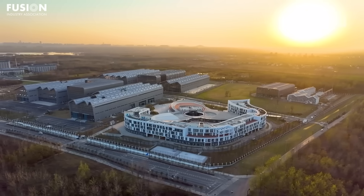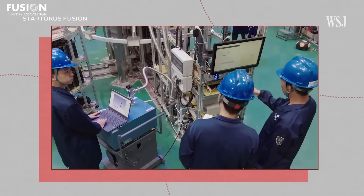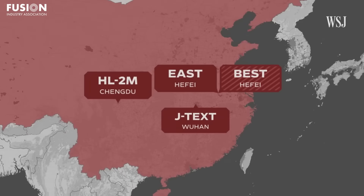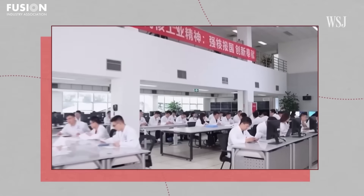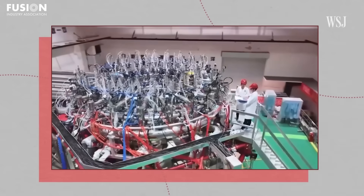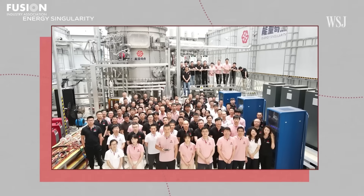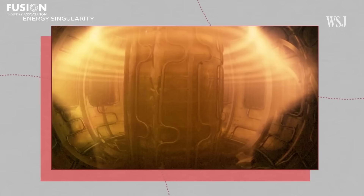Chinese universities are also producing a rising share of fusion talent and research publications. While critics question whether these milestones are more symbolic than practical, many agree that China's consistent funding and top-down policy support are driving real progress. If successful, China's fusion programs could place it at the centre of the global clean energy transition. Fusion energy could provide decades of low-carbon baseload power, free from the constraints of fossil fuels. As the international fusion community watches closely, China's momentum is a signal that the race towards commercial fusion is intensifying — and everyone has something to gain from the competition.